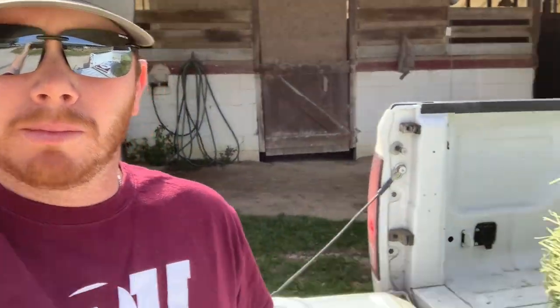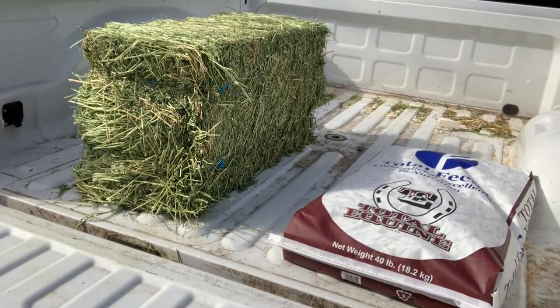So it's kind of one of those things in the equine world — everybody's always curious what you're feeding, so here's what we feed: Total Equine and alfalfa.